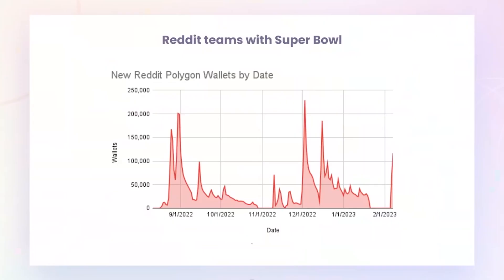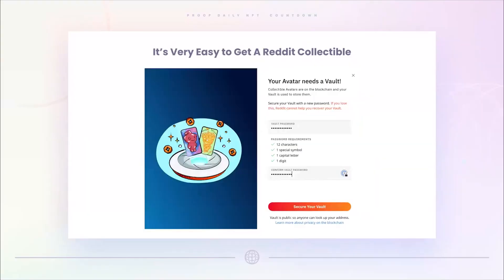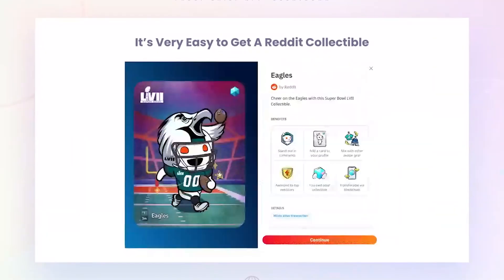Did the Super Bowl partnership impact it? Over the past couple days, we've had about a hundred thousand new wallets added. I personally am one of those hundred thousand — I just added a wallet. I wanted to go through the process to see what it means. I picked the Eagles because Jalen Hurts was on my fantasy team this year and helped me finish second place in the league.